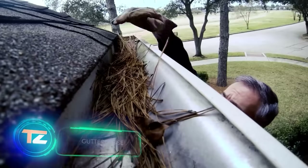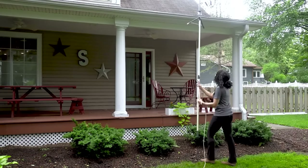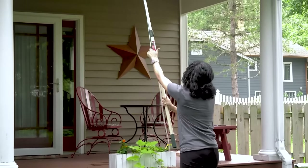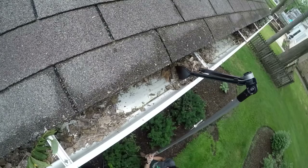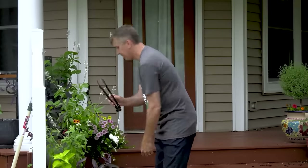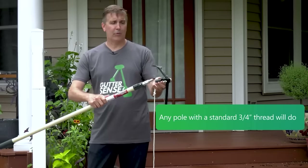Cleaning gutters is a bit like going to the dentist — no one enjoys it, but everyone knows it's necessary. To simplify the task of removing leaves, branches, and debris, an ingenious tool called Gutter Sense has been developed. It features a telescopic handle with an attached clamp — lift it up, pull the cable, and it grabs the trash. It's priced at $34, though the handle is not included; the makers recommend using a broom handle as a convenient alternative.